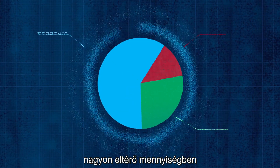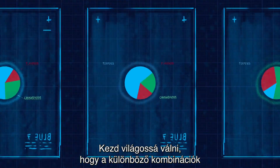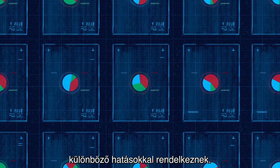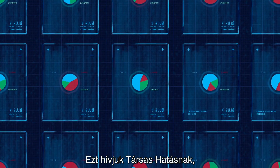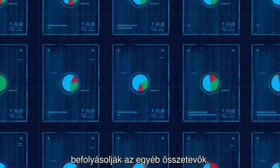Different varieties have very different relative amounts of these active principles. It's starting to become clear that different combinations have different effects. We call this the entourage effect — when an element's effect is very heavily influenced by the components that go with it.